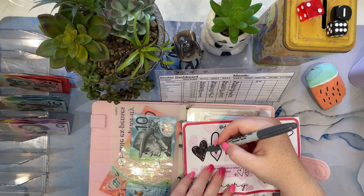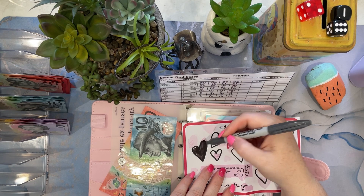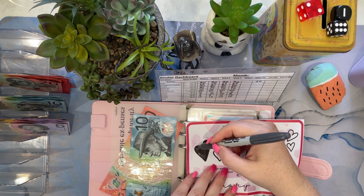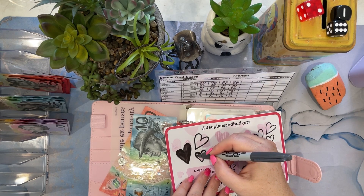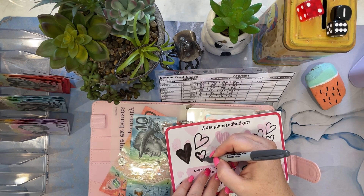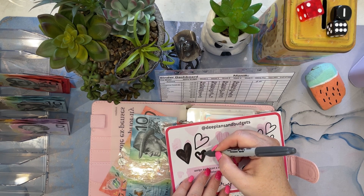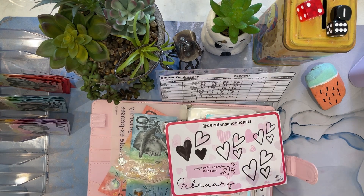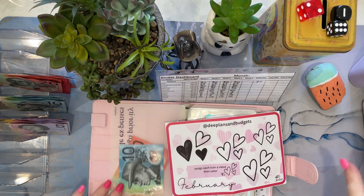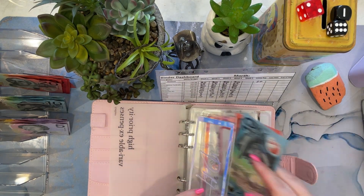I hope everyone's enjoying February — it is stinking hot in Queensland, so humid. We've been having like 38 degrees, feels like 45 because of the humidity. It's not been very nice at all. So there's two in there, that's $30.